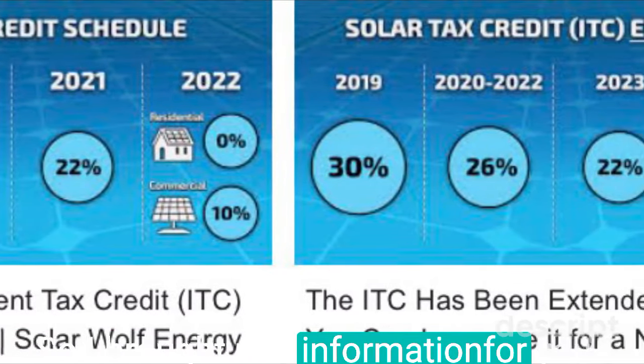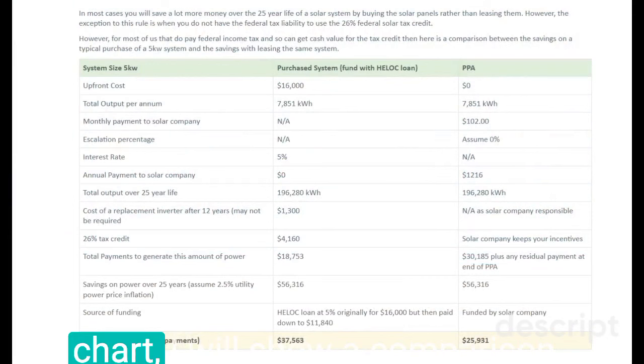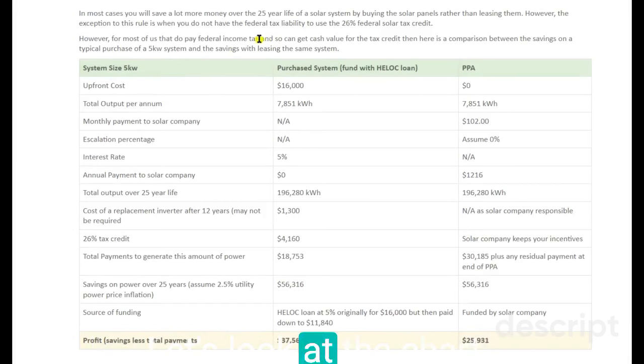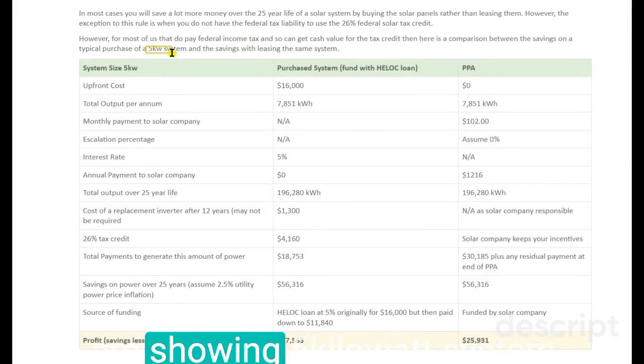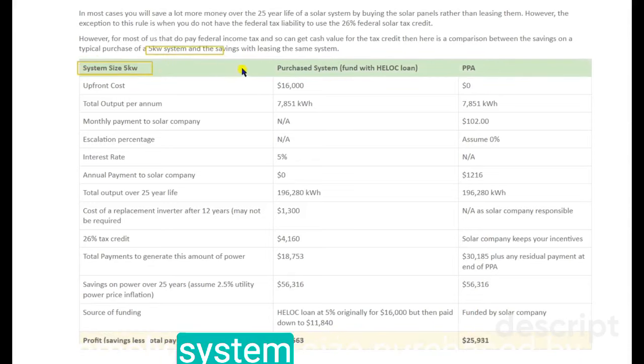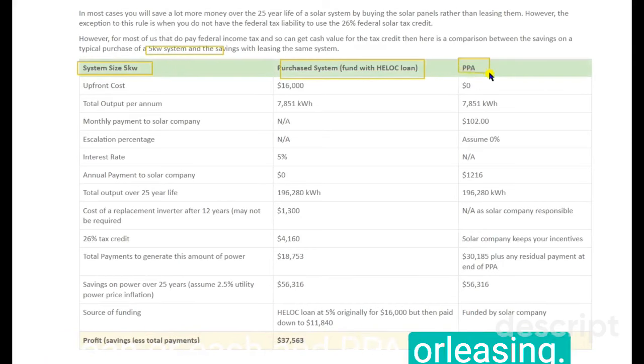I brought real information for you. Now I will show you a chart with a comparison of the differences between leasing and buying solar panels. In this chart, I am showing a 5 kilowatt system. The chart uses 3 columns: system size, purchased by loan or cash, and PPA or leasing.